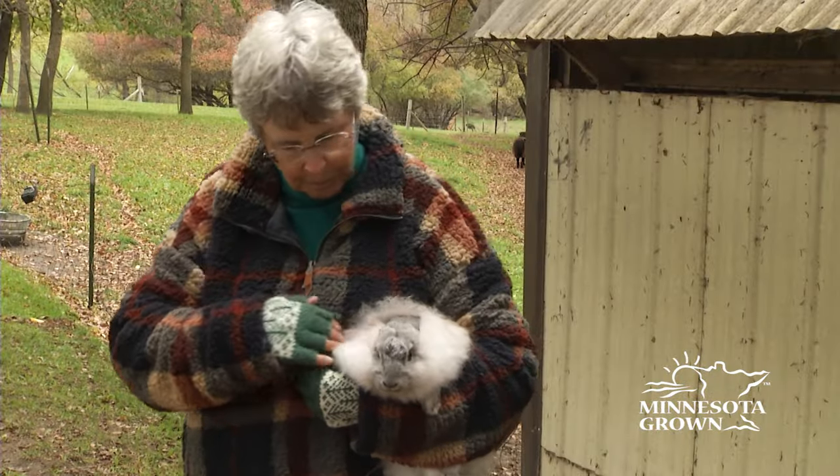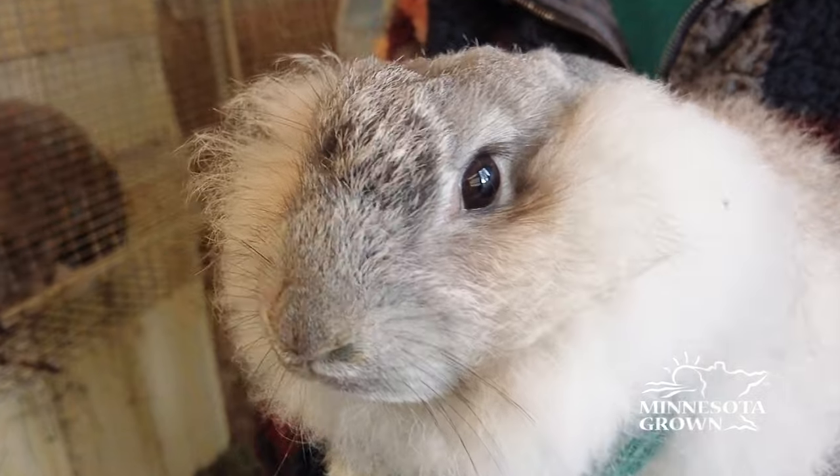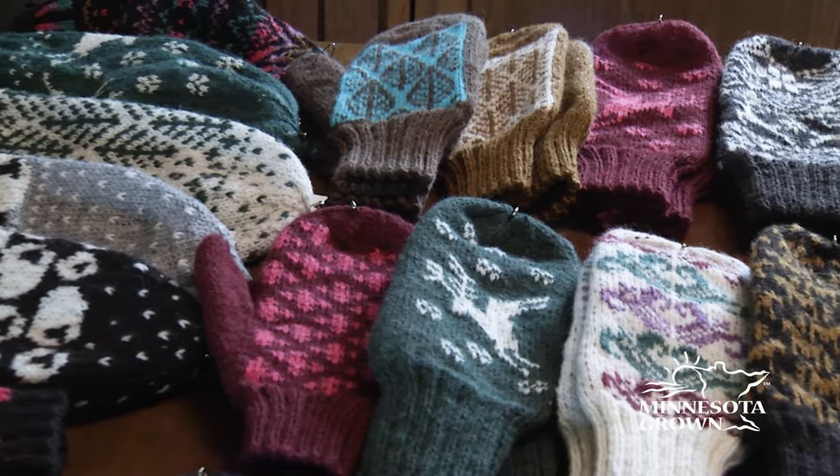Today, I'm at Shepherd's Bay Farm in Alexandria to talk with Kathy Sleto, who raises sheep, llamas, and rabbits with her husband to produce local fibers and make several beautiful handicrafts, which they sell online.